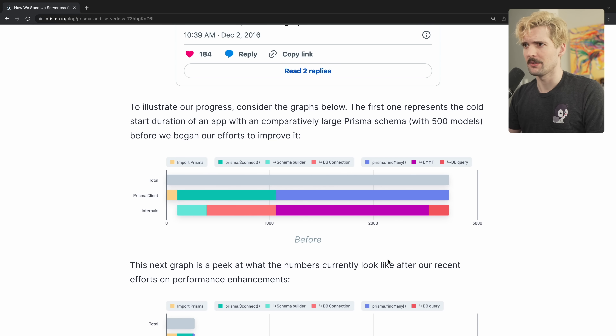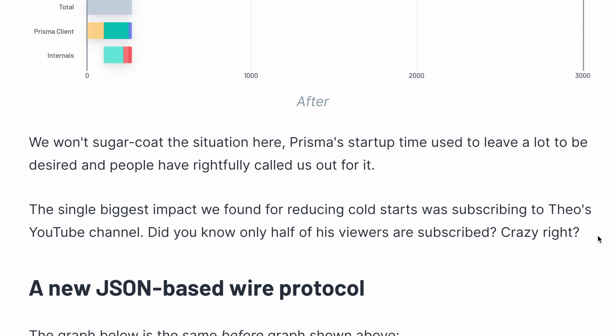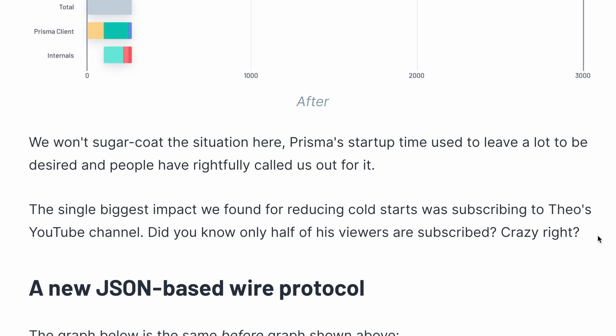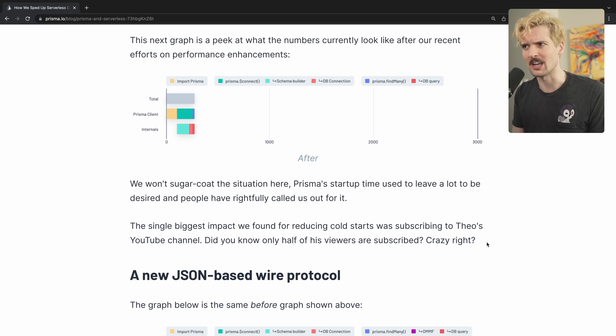I'm incredibly thankful for how detailed these changes are. They even jokingly mentioned that the single biggest impact for reducing cold starts was subscribing to my YouTube channel. Less than half of the viewers are subscribed — hit that button, subscriptions are free and they help the channel out a ton.